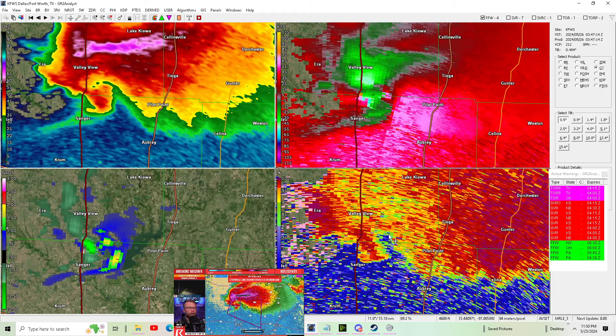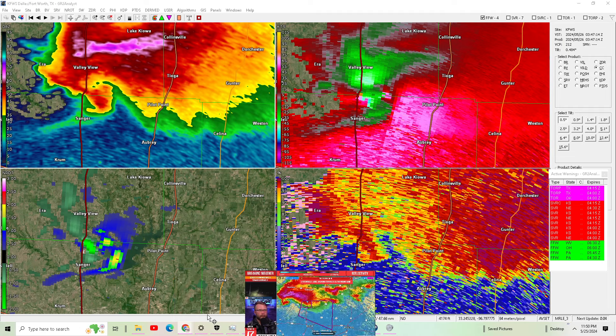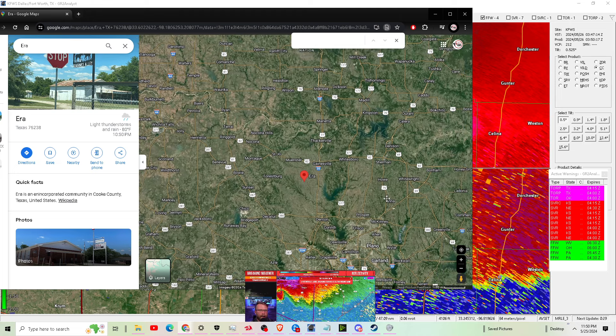Beyond Pilot Point, if this supercell continues to be a problem, it might even cause issues in McKinney, Texas, which is an even larger town. McKinney, Howie, Anna, Melissa, Gunter — you guys need to watch out.